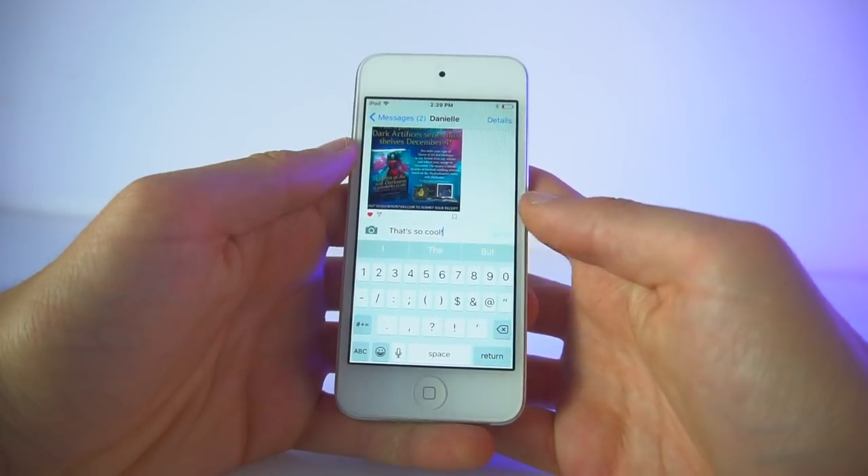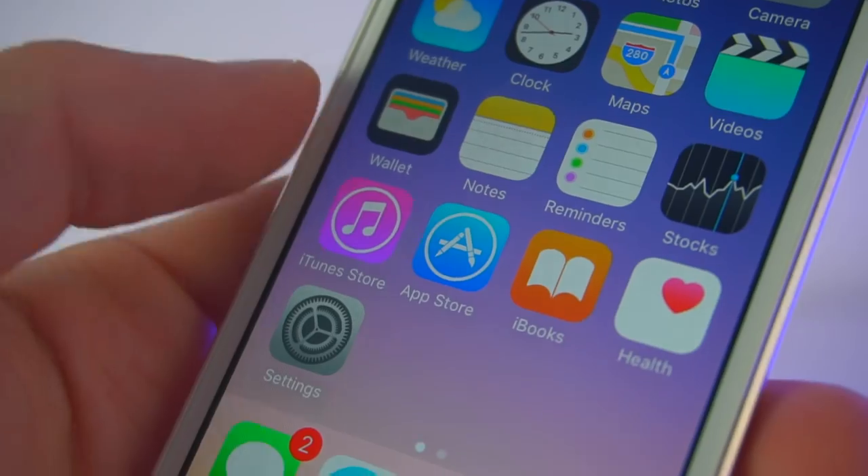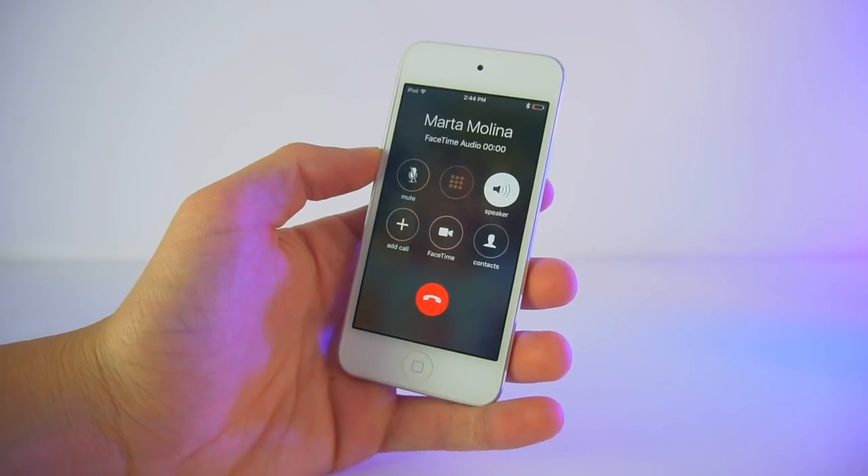Let's not forget that the iPod has iMessage, FaceTime, Safari, email, and the App Store — which has access to millions of apps and games you can download on your iPod Touch. So basically, the iPod Touch can do everything an iPhone can do, except you can't call people. Technically you can if you connect to Wi-Fi and use FaceTime audio, but you can't technically call people with your iPod Touch.